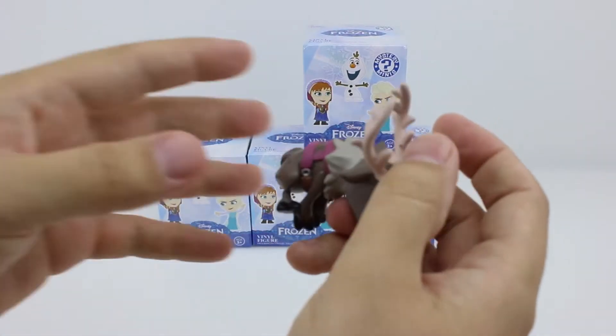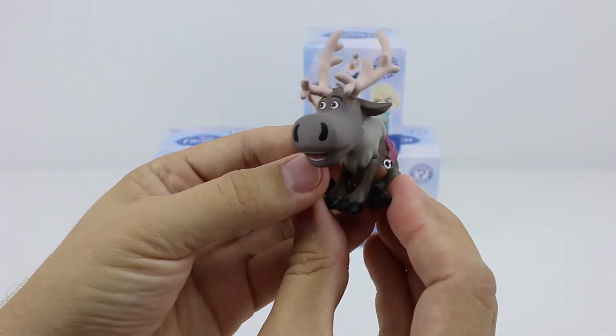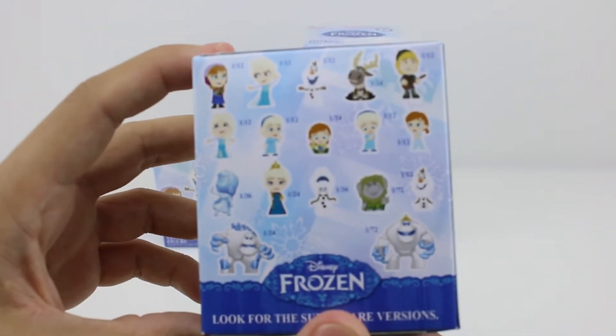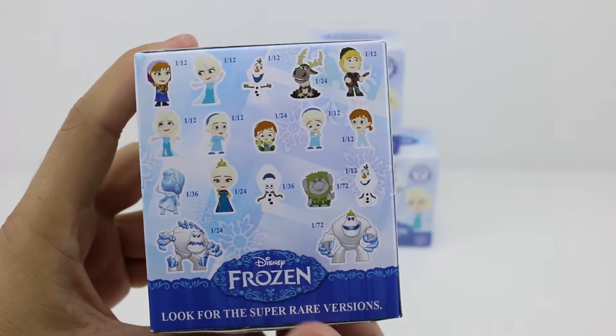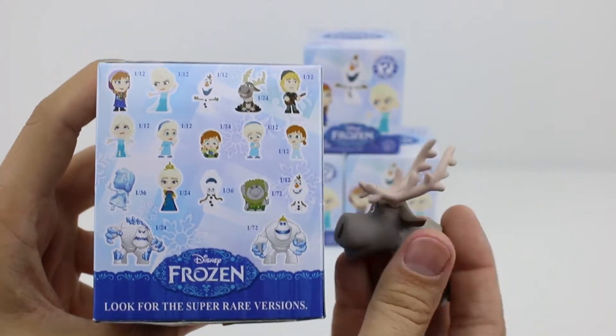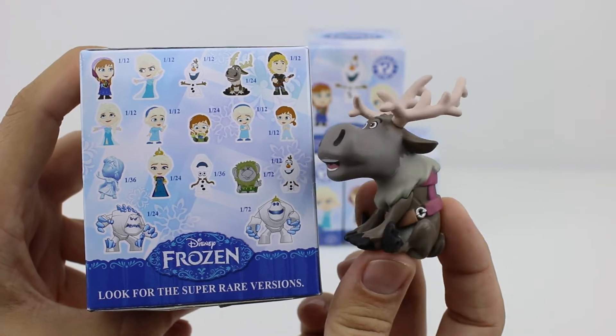Oh cool, we got Sven. And it looks like we had a 1 in 24 chance of finding him today. Oh, he's so cute.